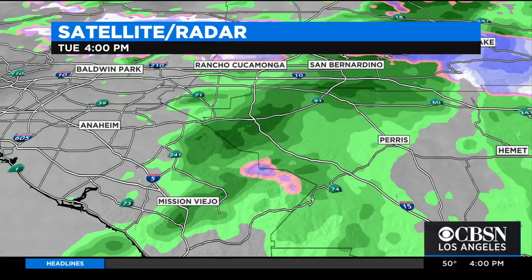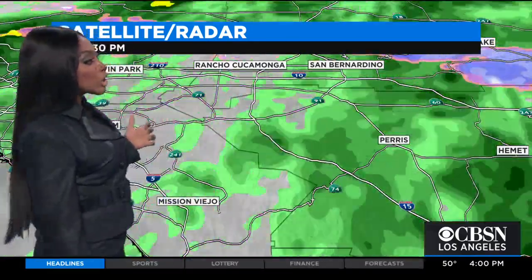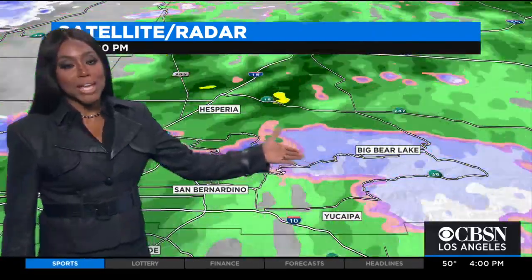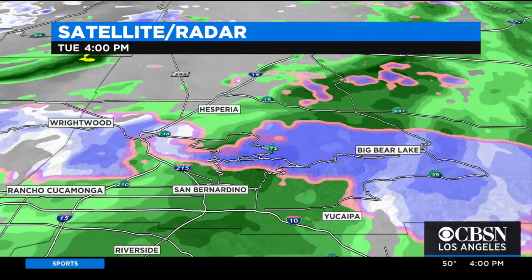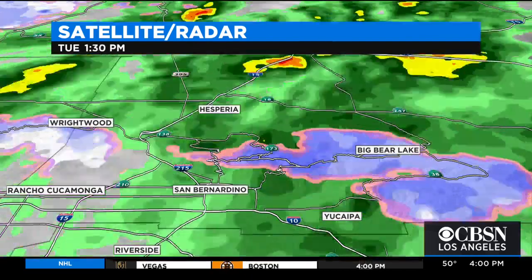The folks in Rancho Cucamonga and also San Bernardino, Mission Viejo are still getting a good amount of rain — some pretty steady rain coming down. But look at Big Bear: they are getting in on more snow as well, as long as we go through the night and that cold air continues to filter in. That will be their story.